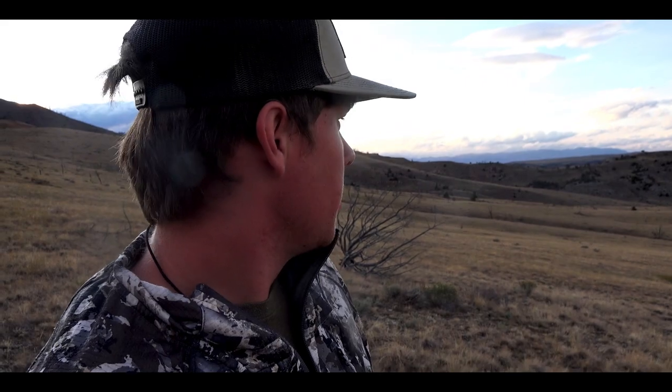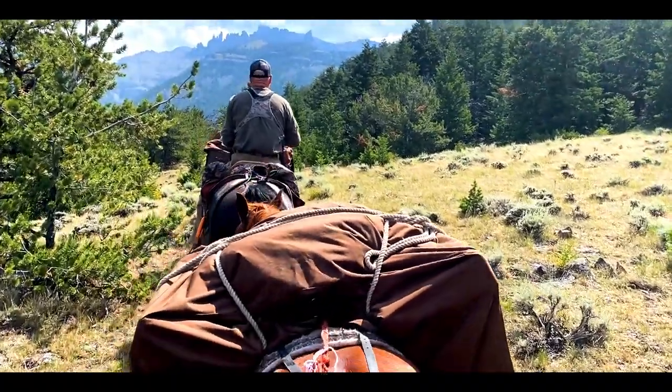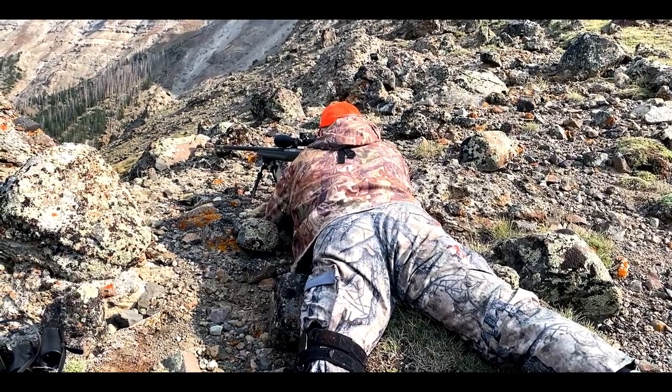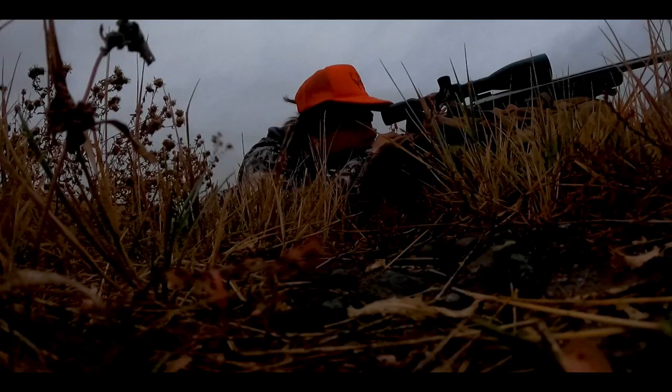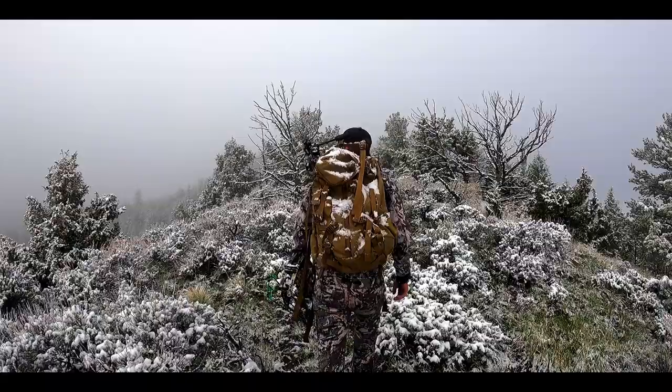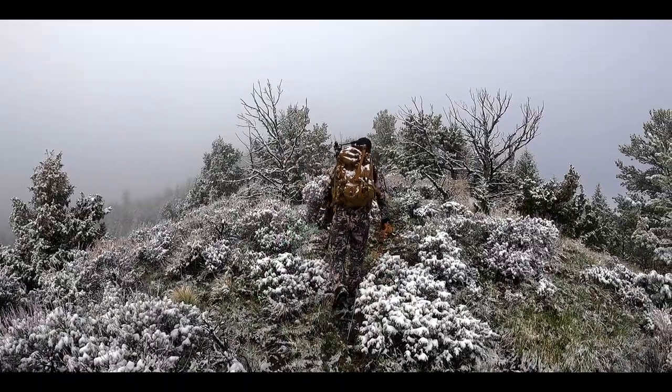My name is Hayden Braunenberg, and on this season I get the opportunity to bring you guys along as we chase after some of North America's most elusive animals. So get ready, it's gonna be a good one.